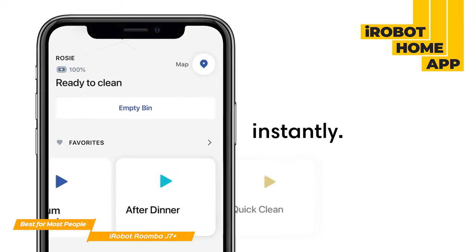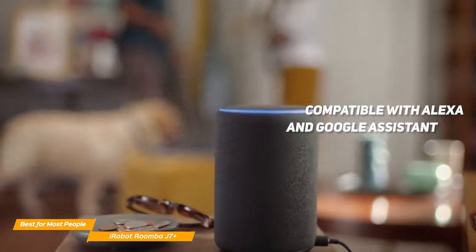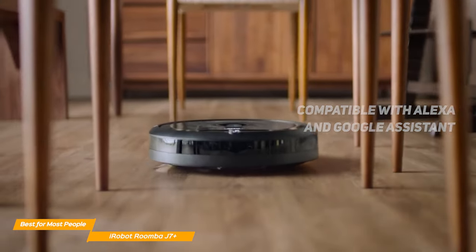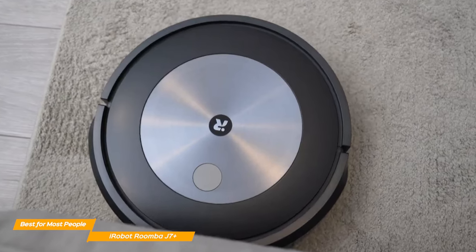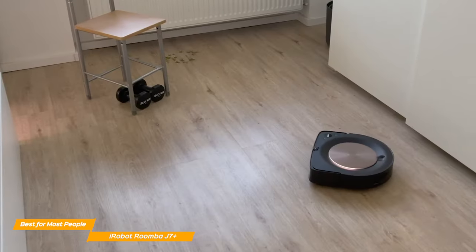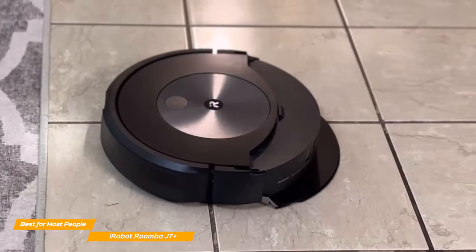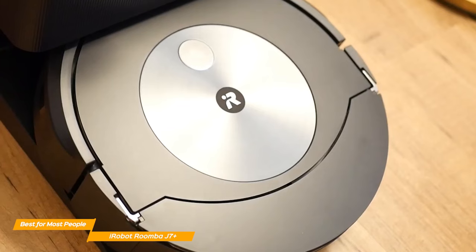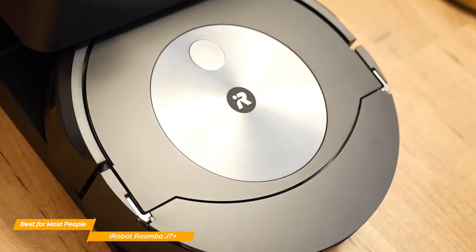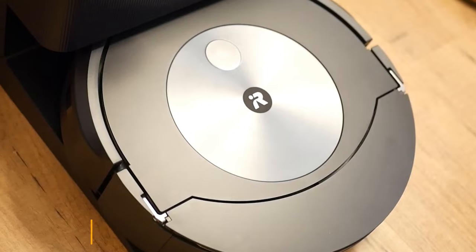The iRobot Home app is pretty straightforward and lets you easily set up the robot vacuum in very few steps. On the app, you can schedule cleaning times, see an overview of vacuum sessions, and it's compatible with Alexa and Google Assistant for voice commands. The design of the J7+ is slick and elegant — mostly made of plastic, except for the upper part which is metal. It doesn't look as premium as the Roomba S9+, but it costs much less. The J7+ also has a built-in camera and cliff sensors that are especially useful if you have multiple levels in your house.